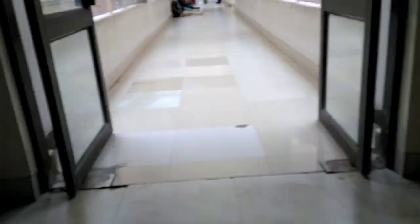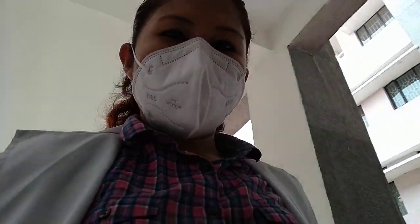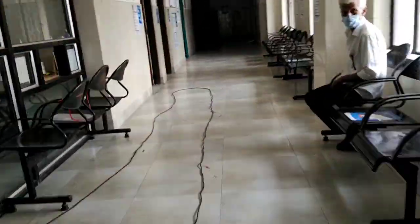I give my biometrics. The OPD is on the first floor of the hospital building, so I'm heading towards it. Mostly by 9am there will be no people — cleaning is still going on, and only one or two patients are outside.